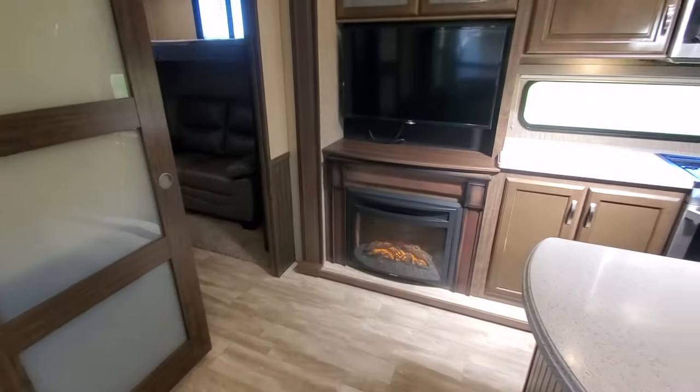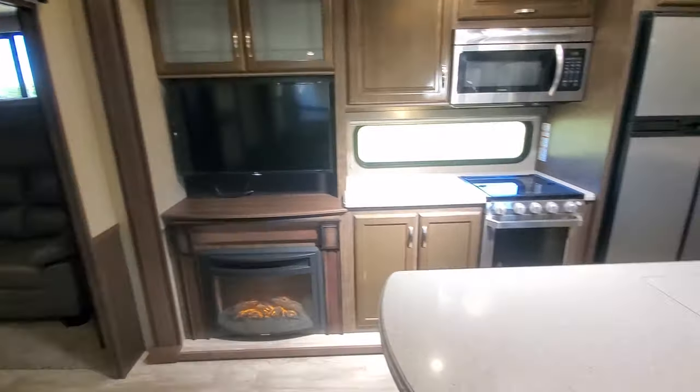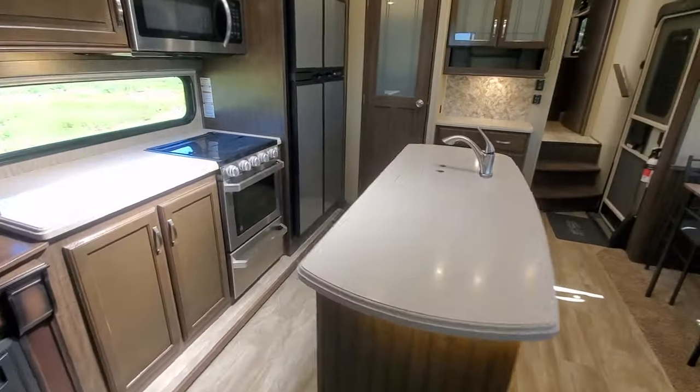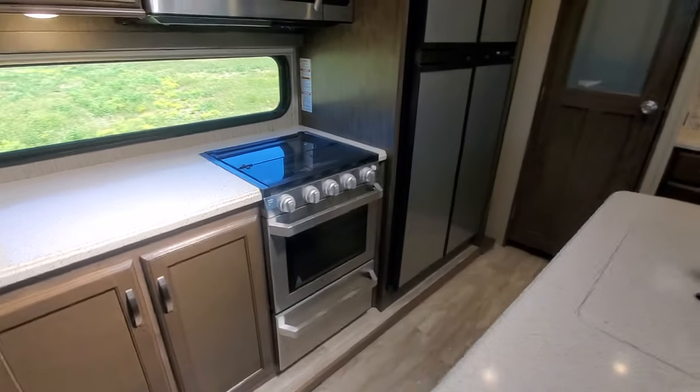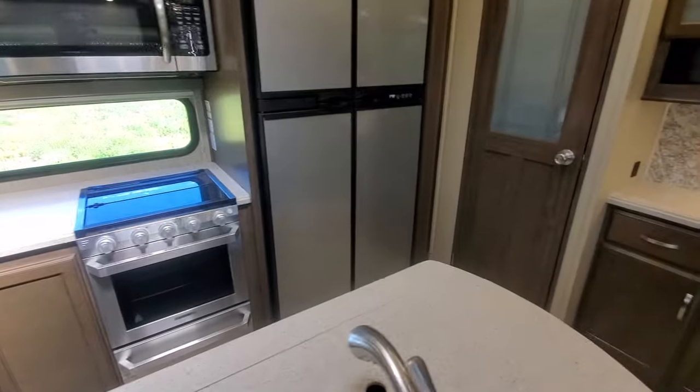TV, electric fireplace, hard surface counters, lots of storage, big oven — was really looking forward to using that.